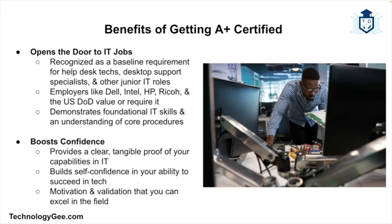Why should you actually bother getting the certification? Well, it opens the door to IT jobs, even entry-level ones. Many employers see the A+ as a baseline requirement for hiring help desk technicians, desktop support specialists, and other junior-level IT roles. It shows that you know how to fix things, follow procedures, and understand the core building blocks of IT. In fact, major companies like Dell, Intel, HP, and the US Department of Defense all recognize or require the CompTIA A+ for certain roles.